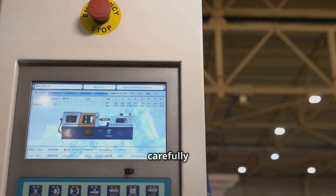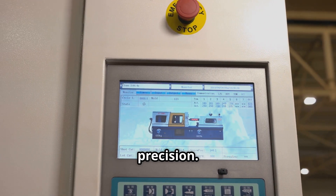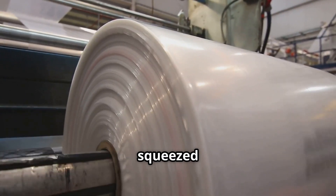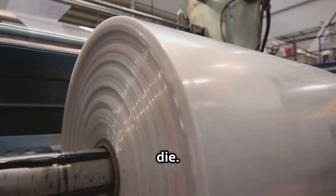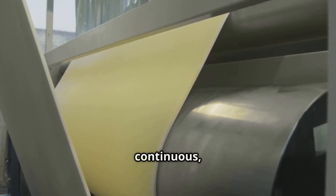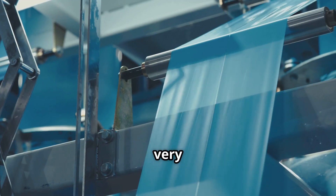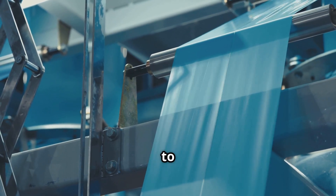The extruder machine carefully controls these temperature conditions with remarkable precision. At the very end of the extruder, the molten plastic is squeezed out — or extruded — through a specially shaped opening called a die. For making cups, this die usually shapes the plastic into a continuous, wide, flat sheet. This sheet is still very warm and flexible, almost like a warm fruit roll-up, ready to be moulded.